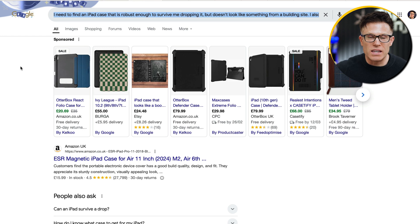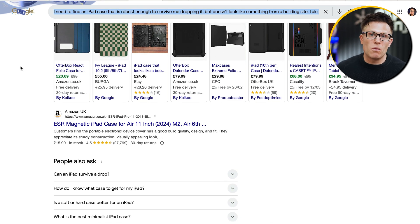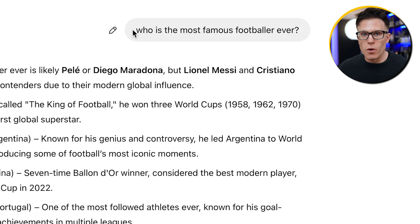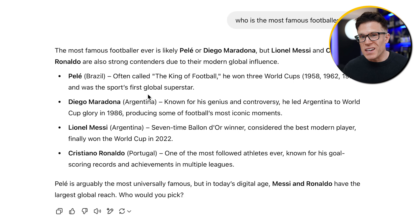When we run this same search on Google, we see that Google is really struggling to give a good answer because there aren't many websites that include the exact terms being searched — we end up getting very general articles about best iPad cases. Another way ChatGPT is different from Google is it actually has its own inbuilt knowledge. If you ask who is the most famous footballer ever, ChatGPT doesn't need to do a background web search to answer that.